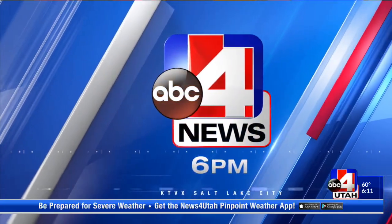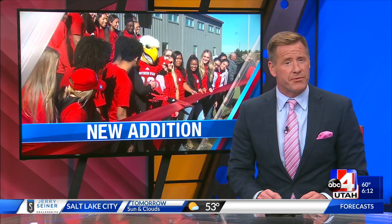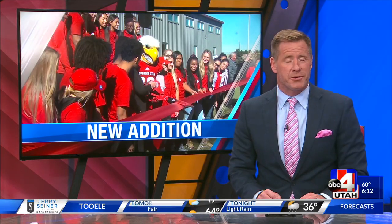You're watching ABC4 News. Welcome back. Southern Utah University is celebrated this evening because it just opened a $1.8 million sports performance facility. SUU officials say the new facility is going to help them grow. ABC4's Greg Neff is in Cedar City with more.